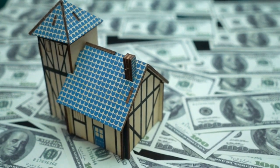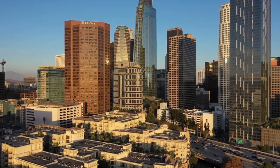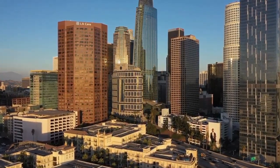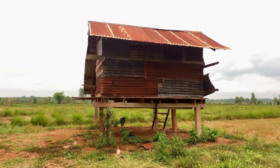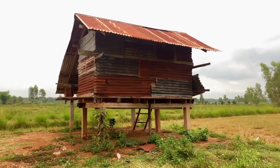You need solid info to back your choices. Picture yourself in a city full of opportunities — every building, every street corner could be your next big win. But it's not as easy as picking a spot on a map. Just to name a few challenges: fix-and-flippers need to find properties priced low enough to make a profit after renovations.